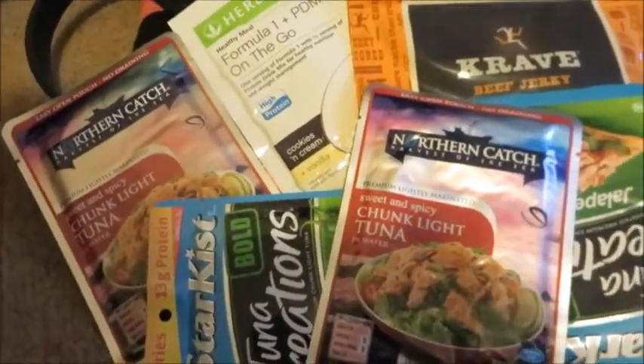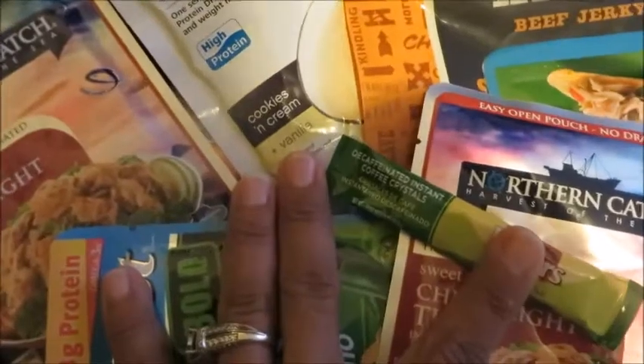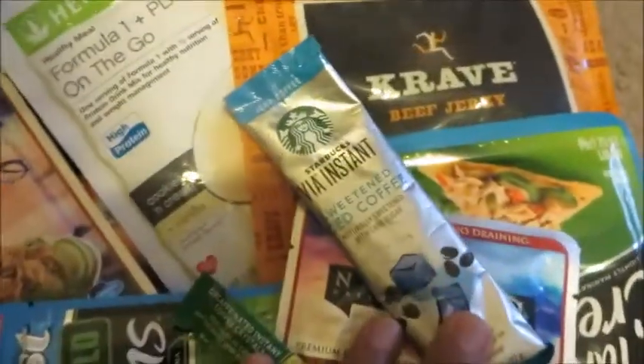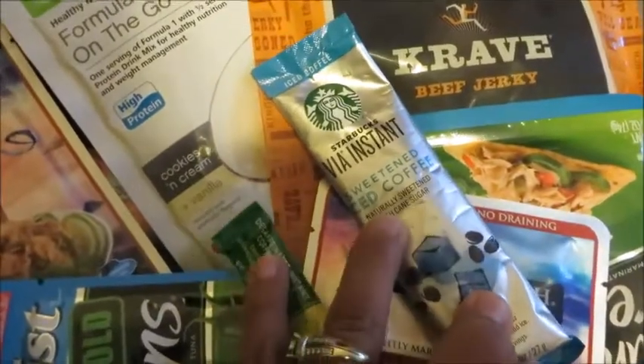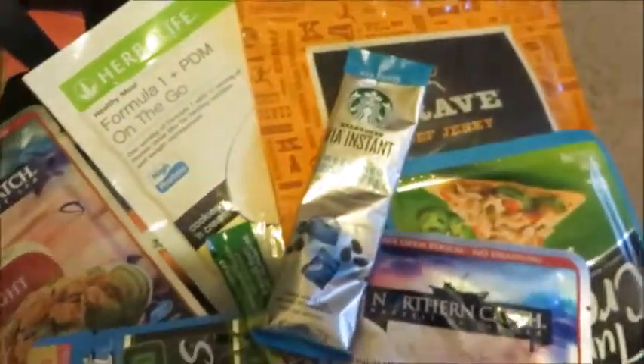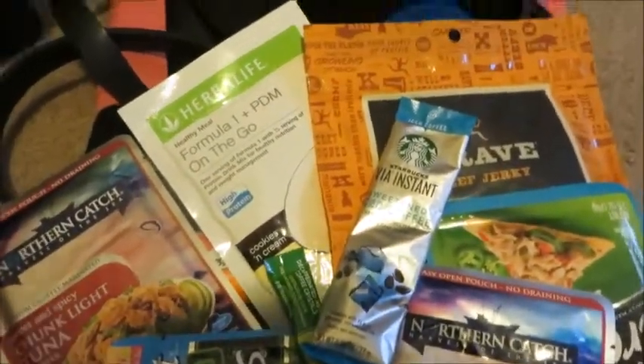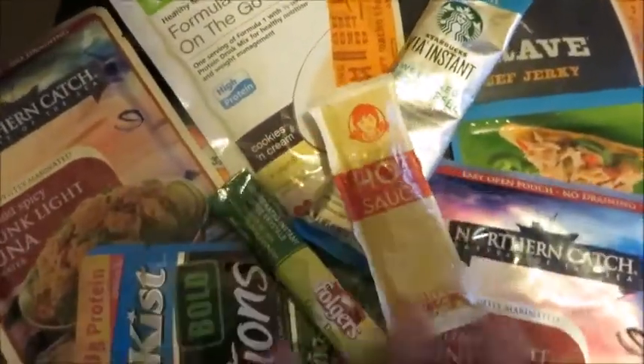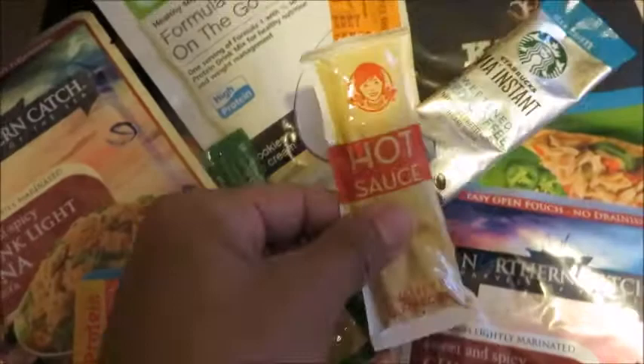For late-night cravings I've got some decaf instant coffee, and for the morning I have some instant iced coffee I can make in my room — it's technically two servings so I can mix two smaller ones, I just need some ice. I also save condiments like hot sauce and barbecue sauce in addition to the mustard and mayonnaise.